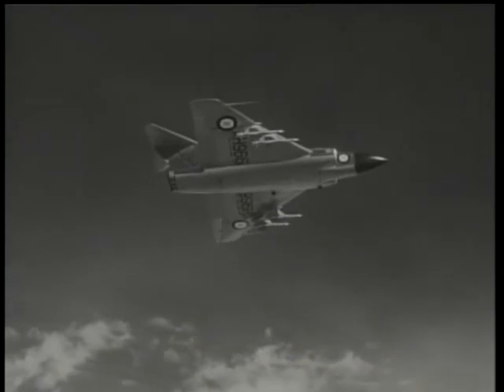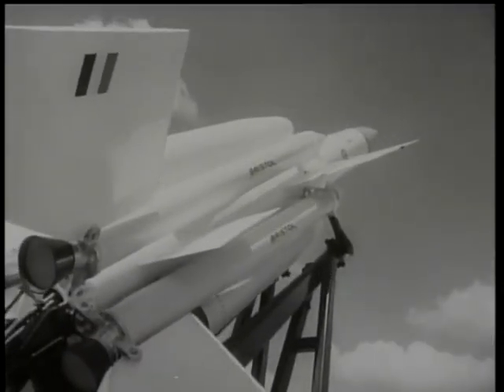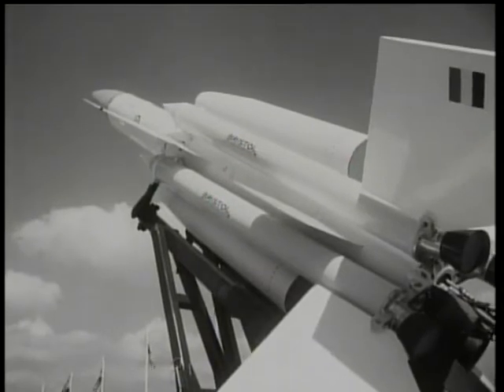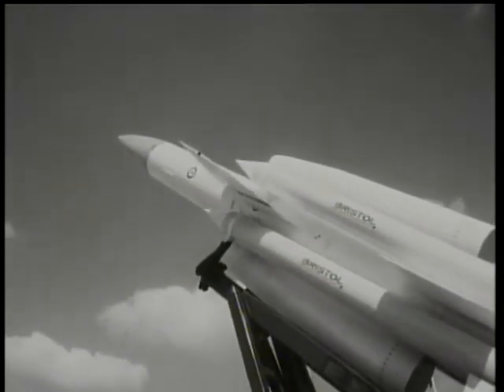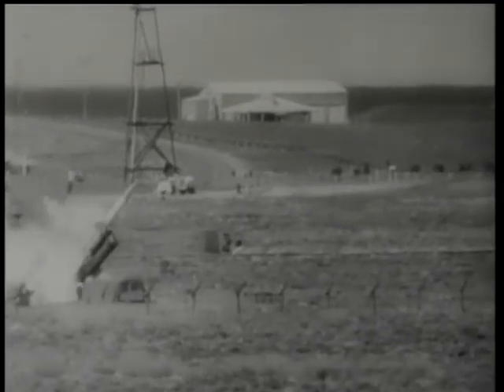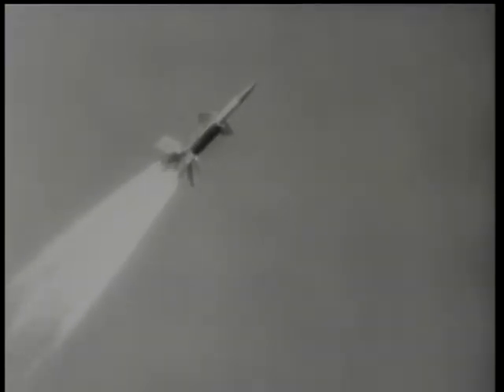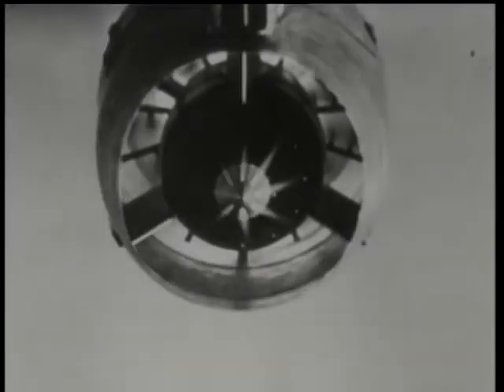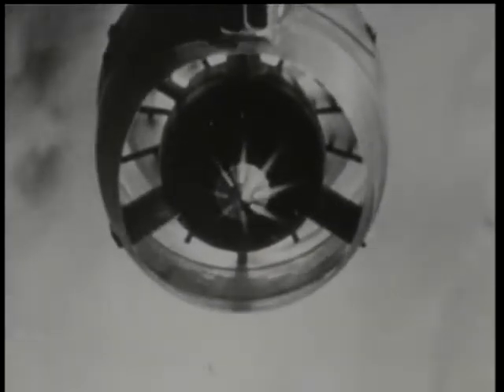Guided missiles are a priority in Britain's defence programme, so naturally they are featured at Farnborough. The Bristol Bloodhound is a surface-to-air anti-aircraft weapon. With its clutch of booster rockets, it looks formidable enough on its launching platform. The boosters are discarded and the Thor ramjet engines take over. A radar beam projected from the ground is reflected from the target to a receiver in the missile — Bloodhound homes on this reflected signal. Quite a performance, especially as this missile had no warhead.